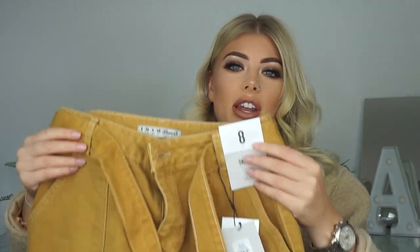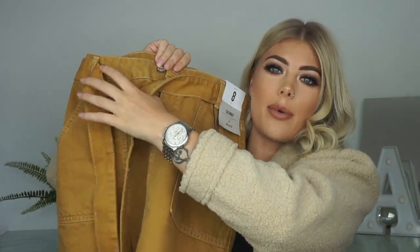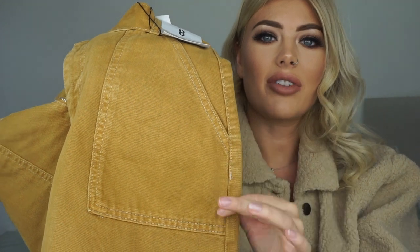Moving on to clothes — the first thing I picked up was this really cute mustard denim skirt. It has a little tie waist belt and lighter stitching on it, which is a really nice touch. I did have to go down a size in this. I bought it in a 10, got it home, tried it on and it swamped me. I genuinely believe Primark have improved their sizing, because I got an eight and I'm so happy about that. This was twelve pounds.